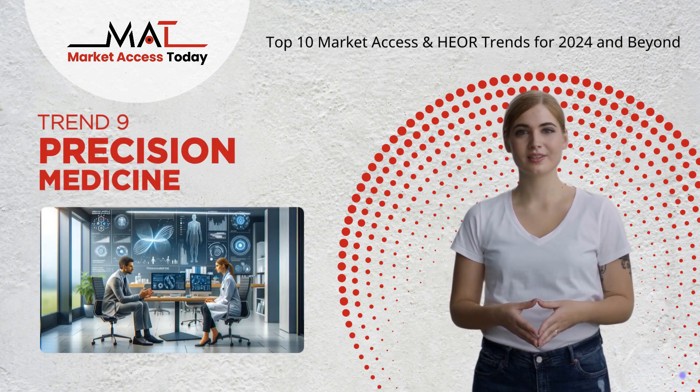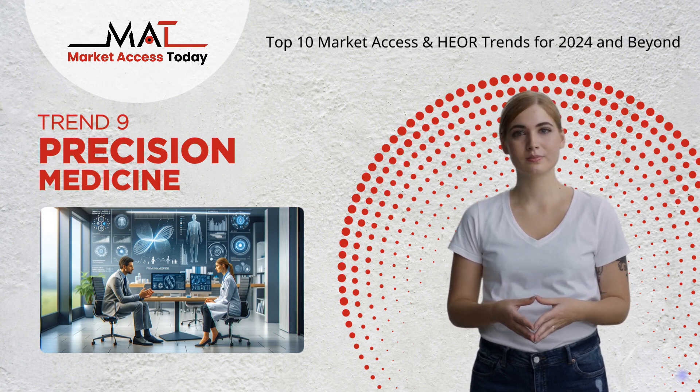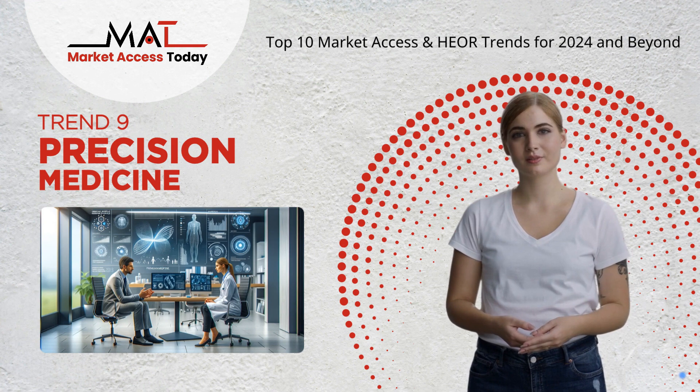Trend 9: Precision medicine uses advances in genomics and biotechnology to develop personalized treatments, improving patient outcomes and reducing adverse effects.